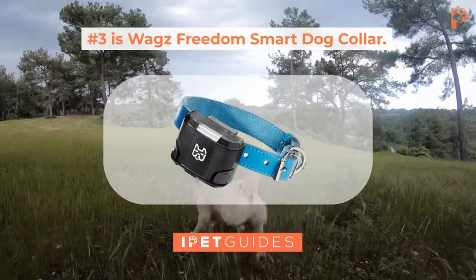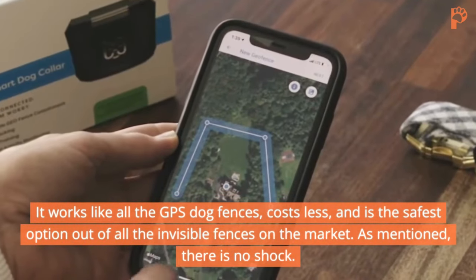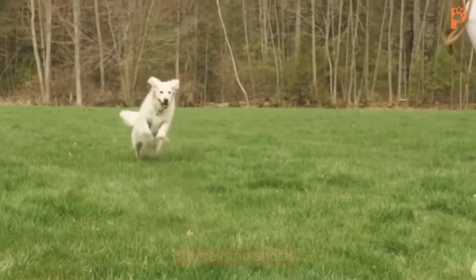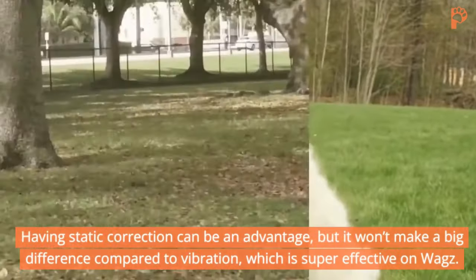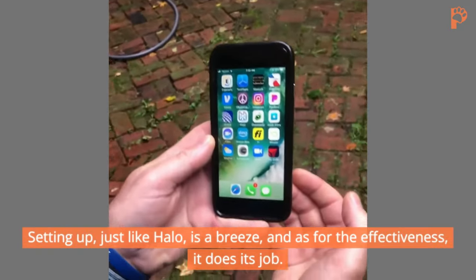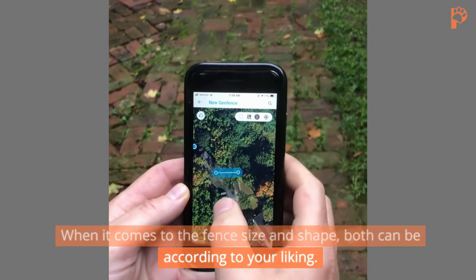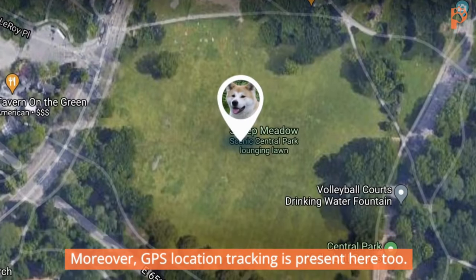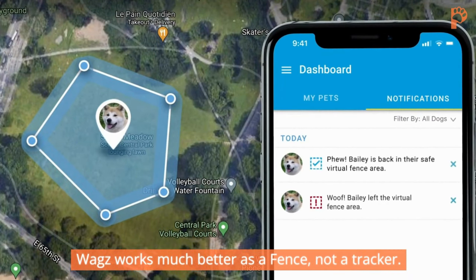Number three is the Wax Freedom Smart Dog Collar. If you are on a budget and want an option free of static stimulation, this is your best bet. It works like all the GPS dog fences, costs less, and is the safest option on the market. Instead of shock, Wax uses ultrasonic tone and vibration, all of which work great. Setting up, just like Halo, is a breeze, and it does its job effectively. Fence size and shape can be according to your liking. GPS location tracking is present here too, though location updates weren't as fast — Wax works much better as a fence than a tracker.